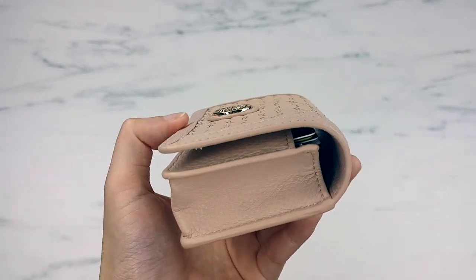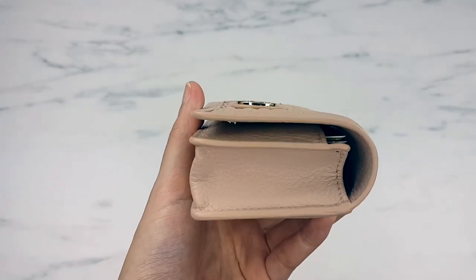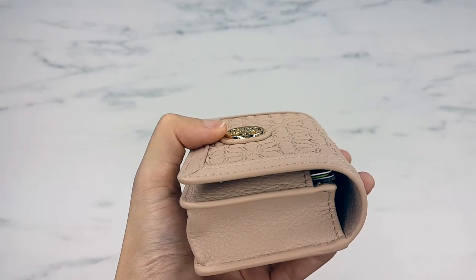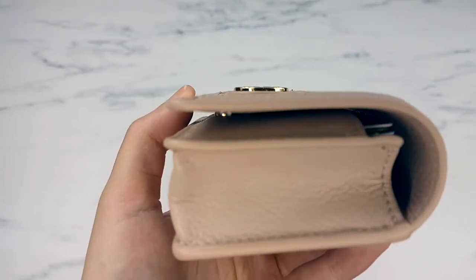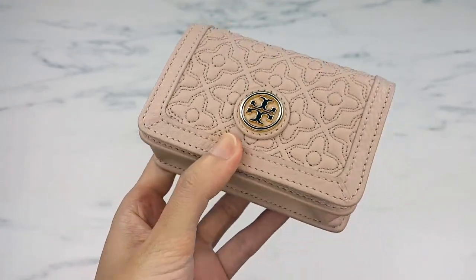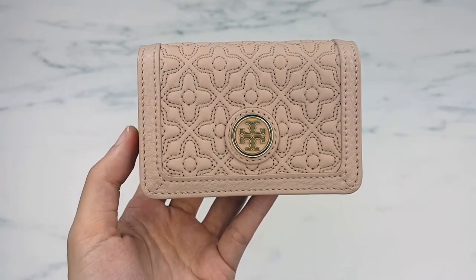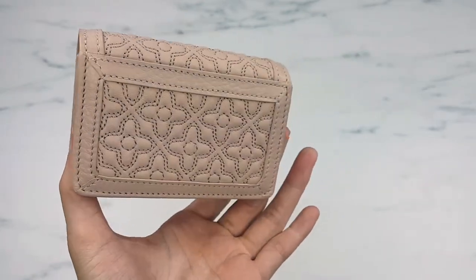Even though it was a good deal when it was available, I was apprehensive because the hardware sticks out just a bit and I was worried it would scratch my bag. With this Tory Burch one, see how flush it is — the part that does stick out is very rounded so it wasn't going to scratch anything. And the price made me feel comfortable — only $56 on eBay for something that sits in your bag.